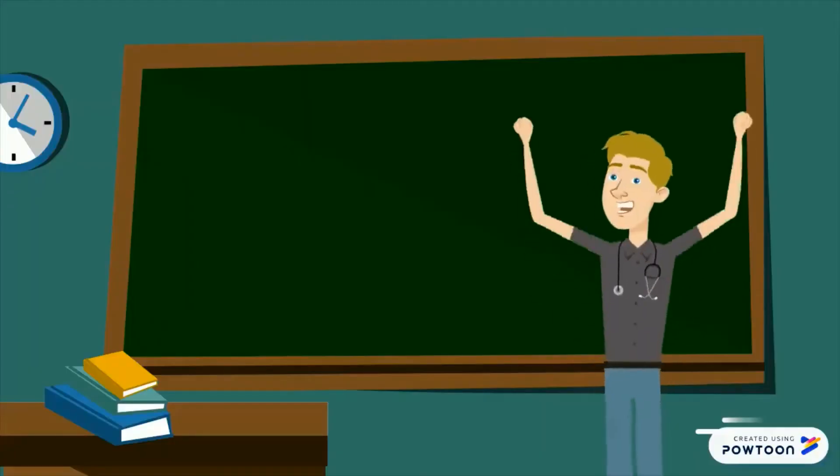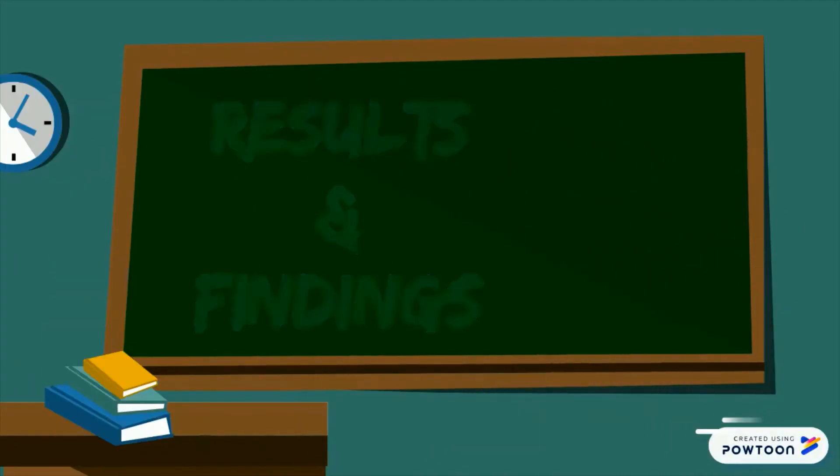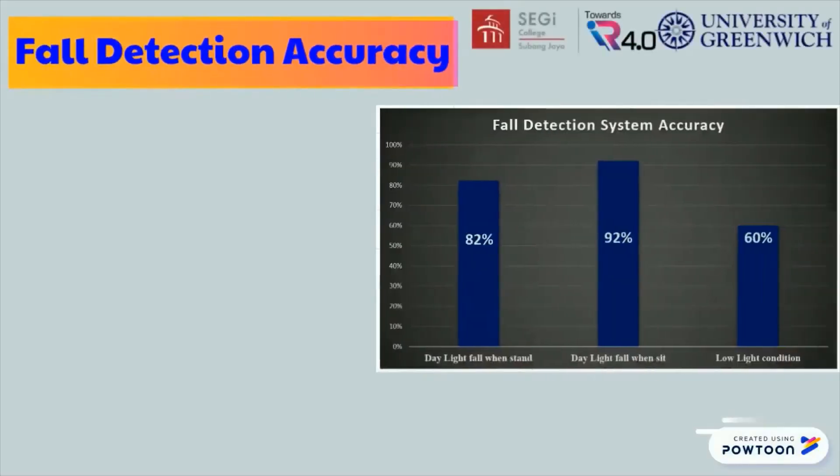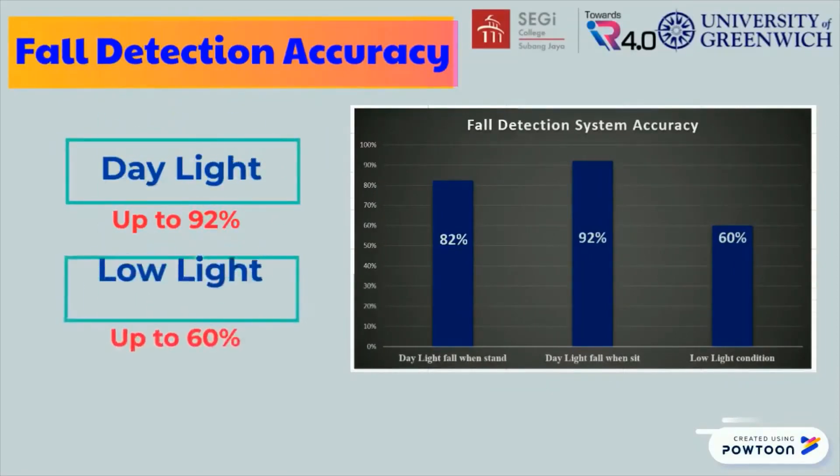Let's see the results and findings of the system. The findings show that the system is able to detect fall events under daylight conditions with an accuracy of up to 92%, while detection under low light conditions can only reach up to 60%.